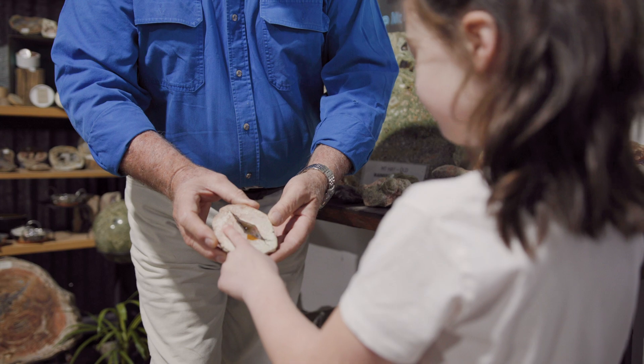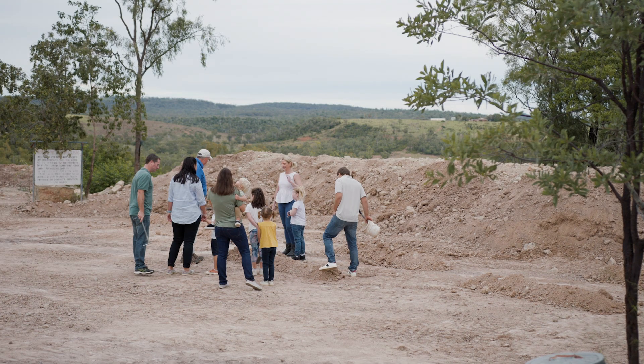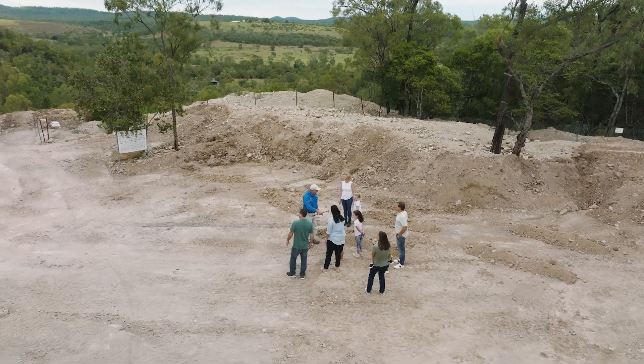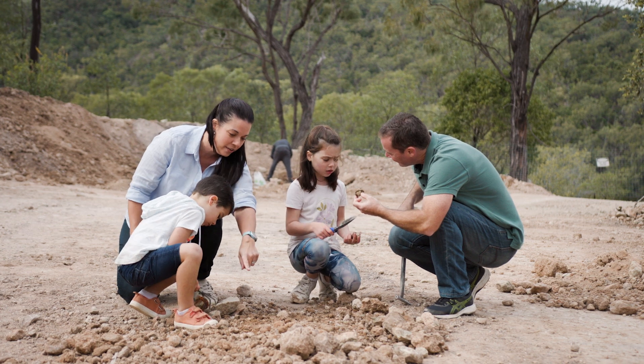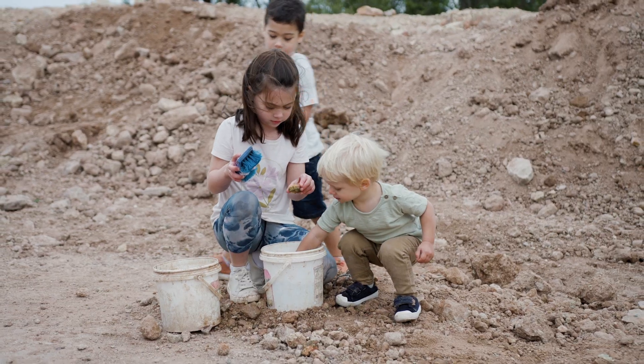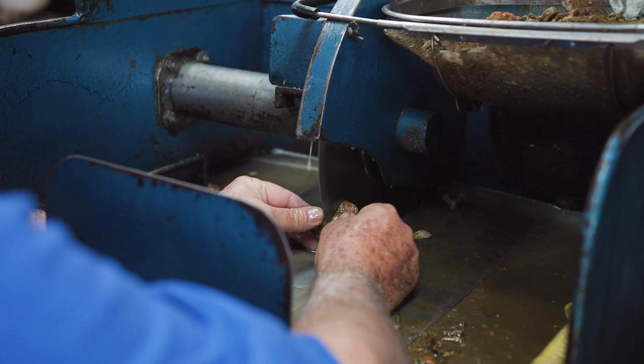Thunder eggs are quite a unique formation. They were a gas bubble which is then filled with semi-precious gemstone material. People have the fun of digging and finding this treasure on their own, and when they're finished they bring them back into our workshop where we will then select out some stones that we cut for them so they can see the inner beauty.